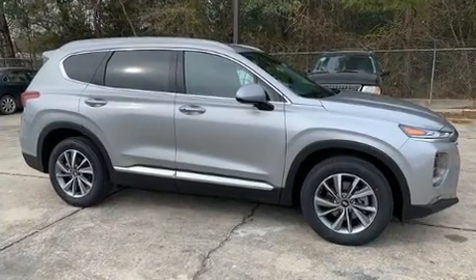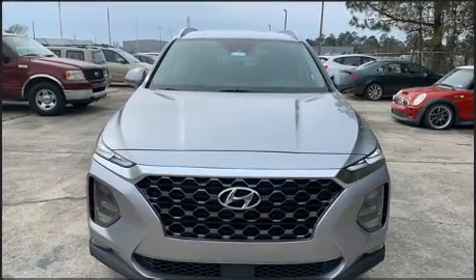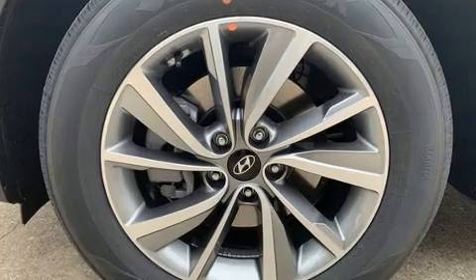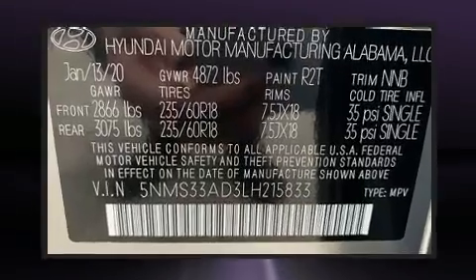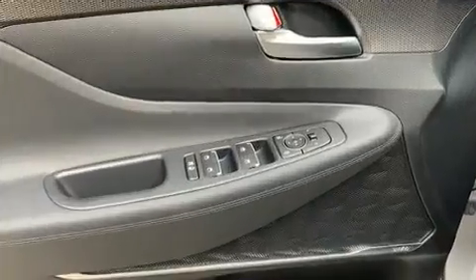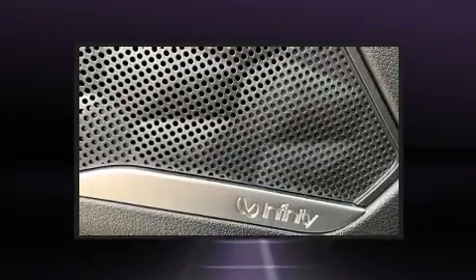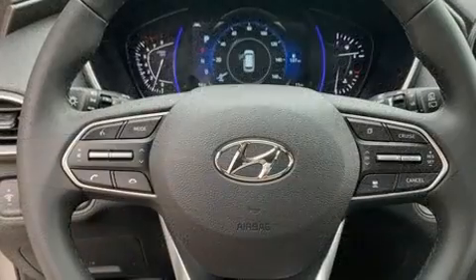Additional features include lane departure warning, blind spot sensor, remote keyless entry, and power windows. Hyundai ensures the safety and security of its passengers with dual front impact airbags, head curtain airbags, traction control, brake assist, a security system, an emergency communication system, and four-wheel disc brakes with ABS.